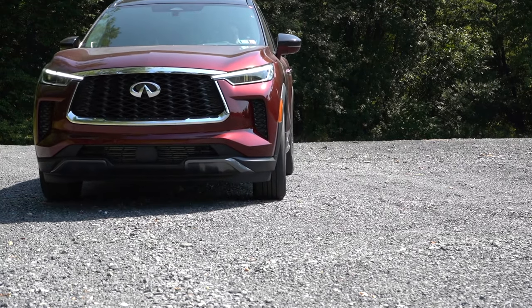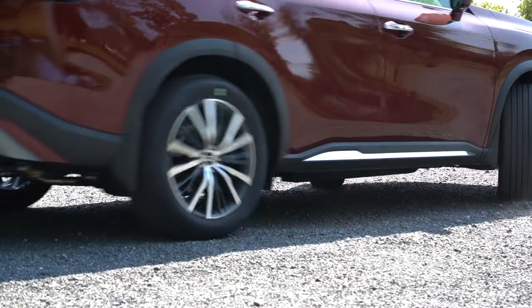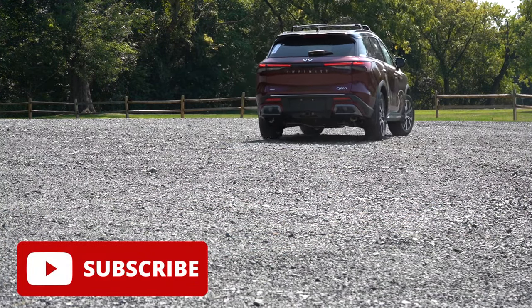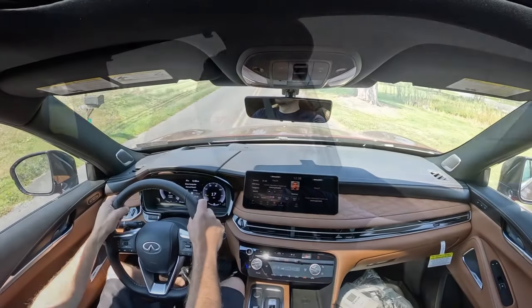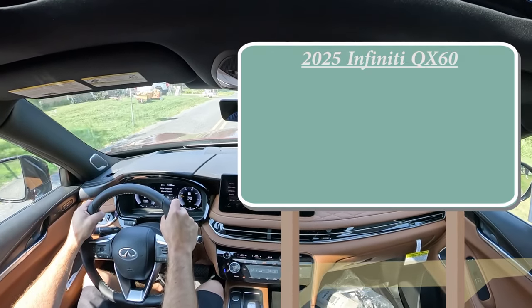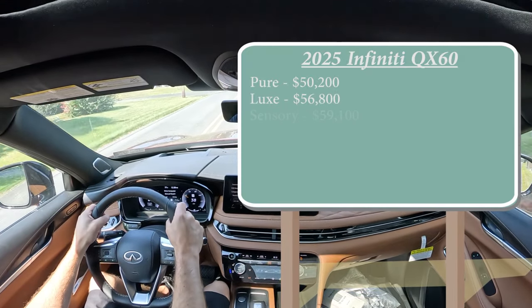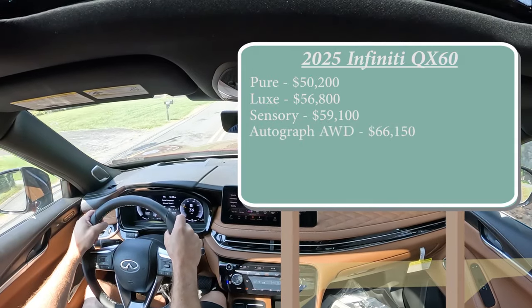There is one major change for the 2025 model year, and this is just a dang good-looking SUV. In this video we will be testing out and going over everything about this one — from acceleration to braking, steering feel, ride quality, sound system, exhaust clip, all that fun stuff. Let's start with pricing. There are several different trim levels for the 2025 QX60: Pure starting at $50,200; Luxe for $56,800; Sensory for $59,100; and the Autograph all-wheel drive starting at $66,150.